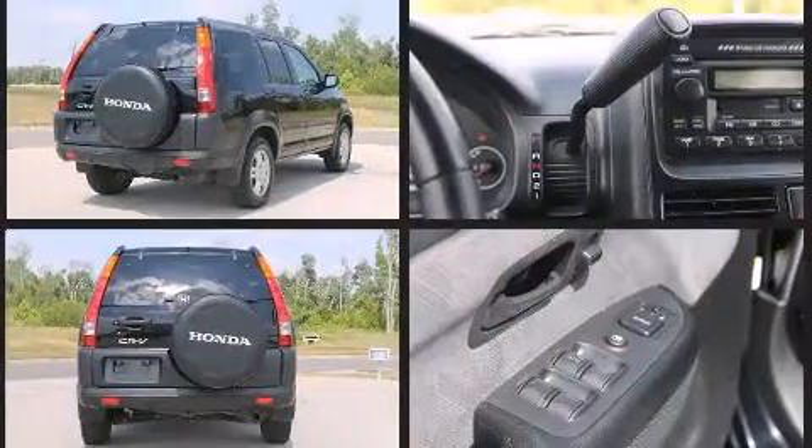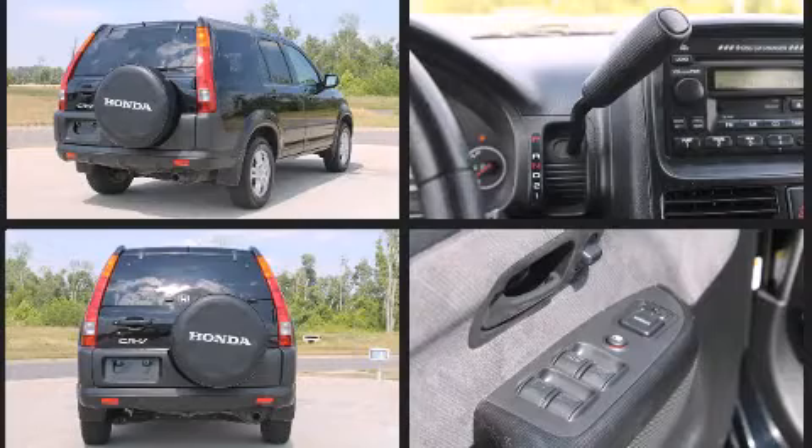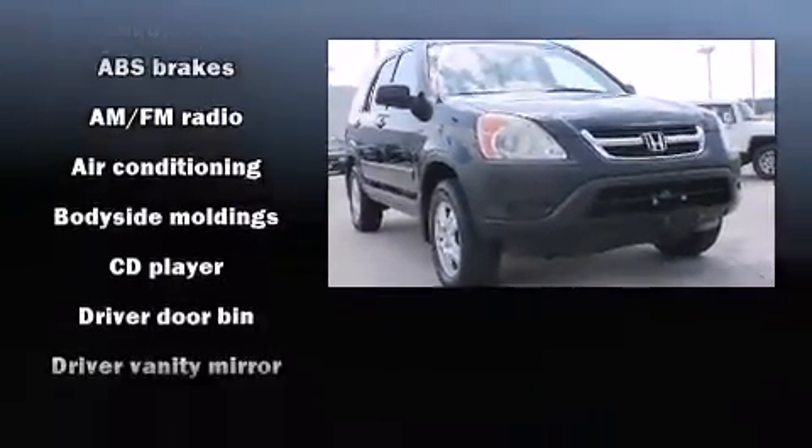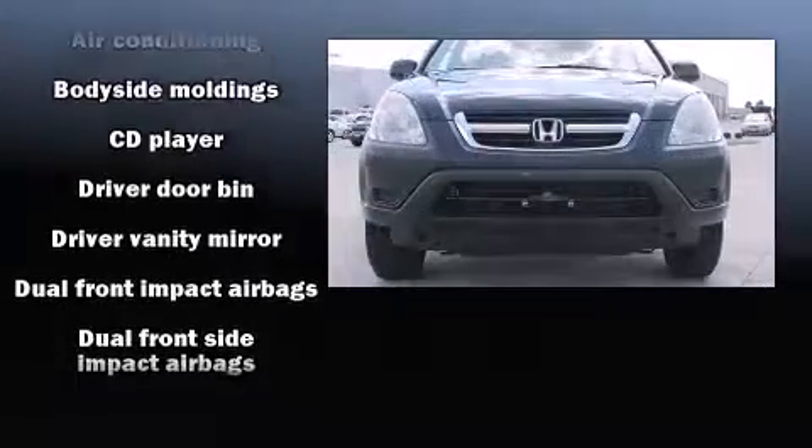Four-wheel drive allows you to go places you've only imagined. All of the premium features expected of a Honda are offered, including a rear window wiper, one-touch window functionality, power moonroof, and power windows.